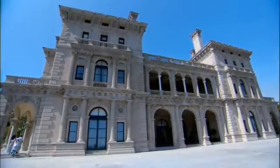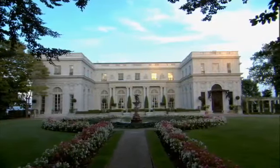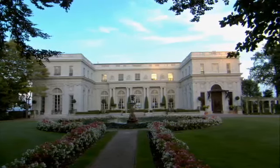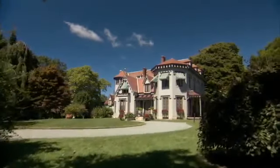Landmark houses like the Breakers, Marble House, The Elms, and Rosecliff remain today as icons of the Gilded Age. But they were latecomers to the Newport Architectural Laboratory.